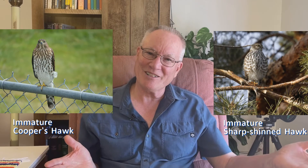I've been watching birds for over 50 years, but sometimes I still have trouble separating Cooper's from sharp-shinned hawks. Do you often struggle to identify these birds yourself? I have three tips for you.